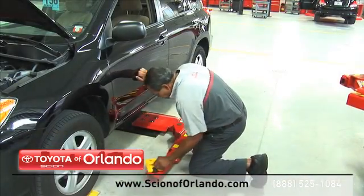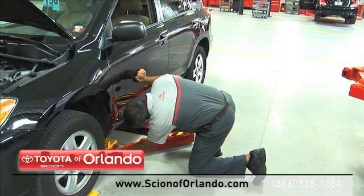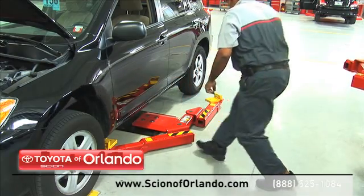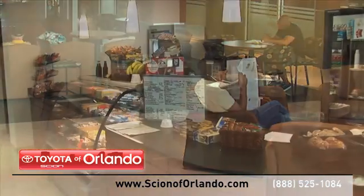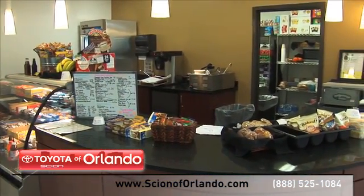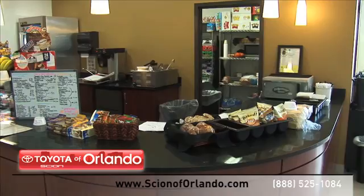here at our state of the art facility our highly trained Scion service technicians are dedicated to getting your repairs done right the first time. And while you relax in our spacious new waiting area, you can enjoy our cafe, free wifi and shuttles to the millennia mall.